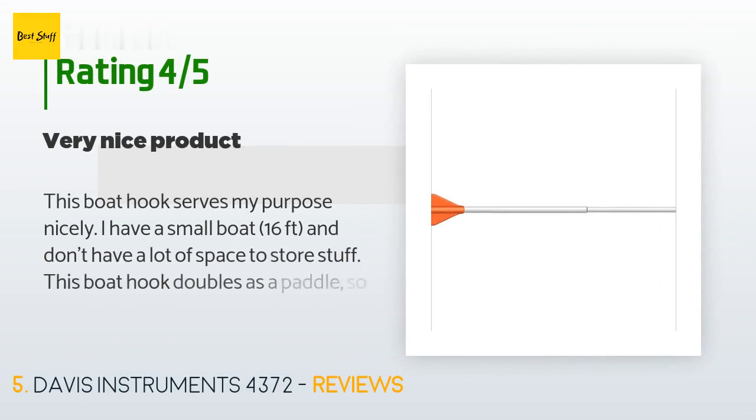The average rating of this product is 4.2 stars with more than 35 customer reviews. A customer said: "This boat hook serves my purpose nicely. I have a small boat, 16 feet, and don't have a lot of space to store stuff. This boat hook doubles as a paddle, so it kills two birds at once. When extended, the length almost triples because there are two telescoping parts. The locking mechanism is rather ingenious — rotate counterclockwise to loosen, then just a one-quarter turn clockwise locks the extension."